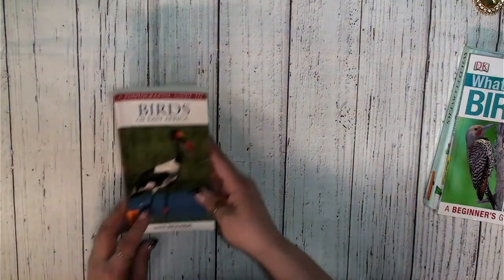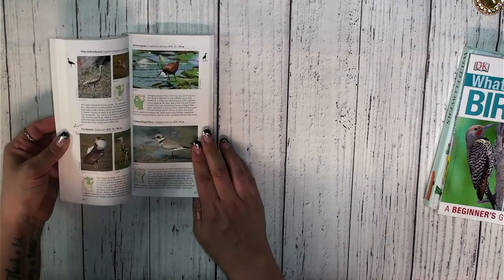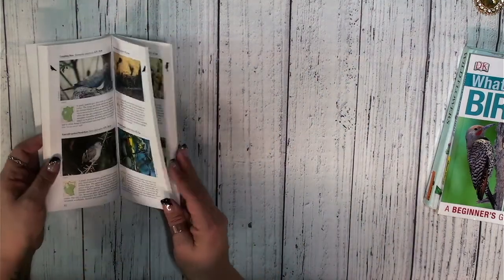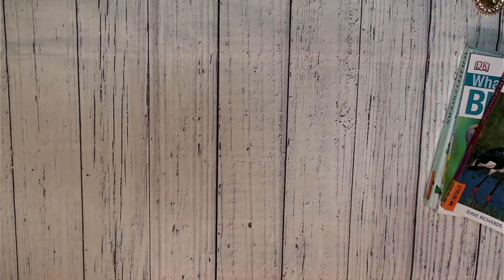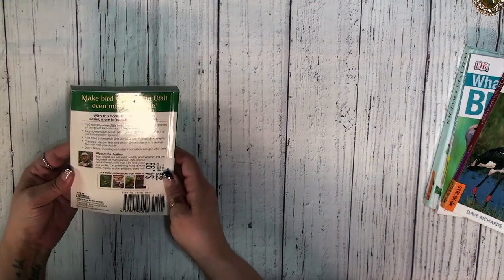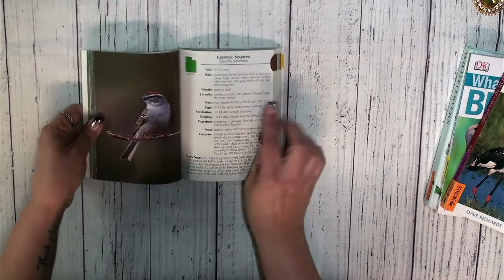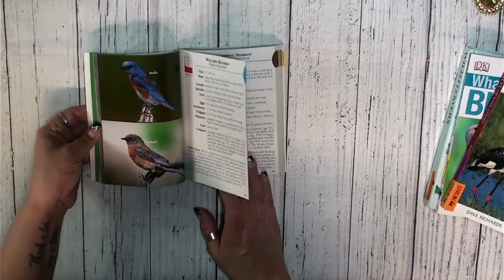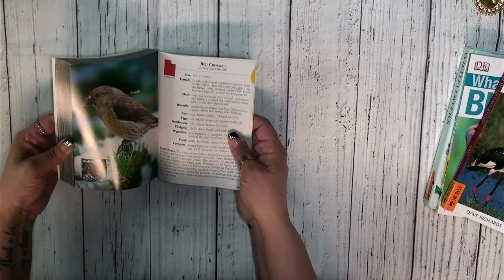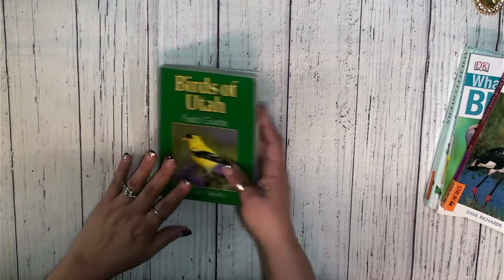Another book — this one is Birds of East Africa. Just really fun images to put on journaling cards and what have you. Then I have one more bird book — this one is Birds of Utah, a little field guide. $4.99. I've been having a hard time finding these field guide books, and of course I bring my friend Rosanna along and she spies them right away. Gorgeous color images of birds that we can fussy cut out — great for tags and journal cards.